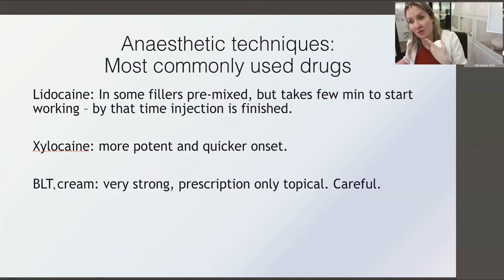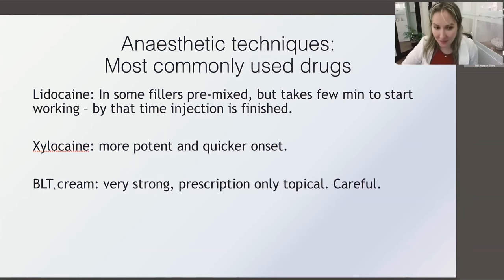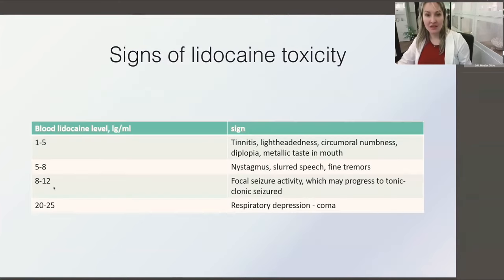I explain to patients that swelling from topical anesthetic cream can reduce the sharpness of results. You can also discuss that you use very small needles with a small amount of anesthetic inside, so it's only the first few insertions that are uncomfortable. It's amazing what patients can tolerate for beauty. Anesthetic we can often skip.